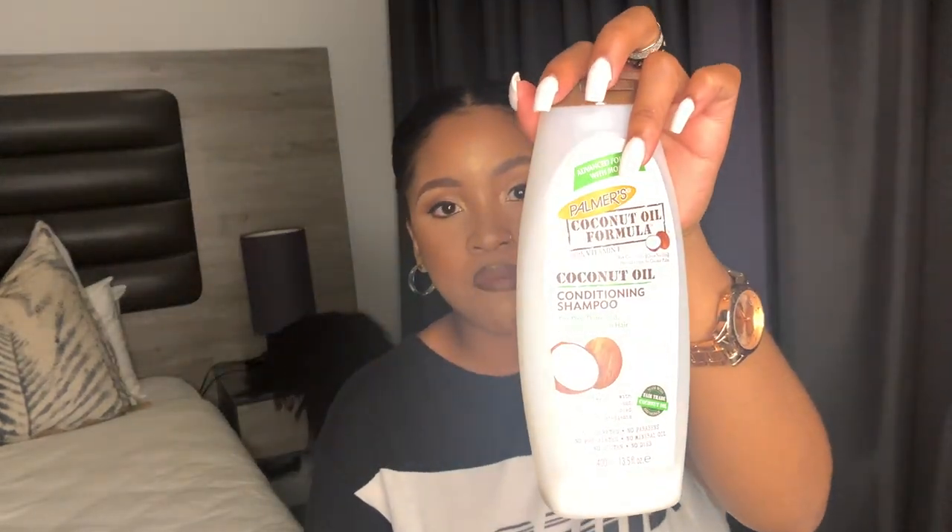Another thing I do is a scalp test. Once you're done washing, use your clean hands and rub an open palm on your scalp — if it's got a little bit of a smell, I just make sure I go in as much as possible with the apple cider vinegar, breaking down those bonds from scalp to tip. Then for shampoo I use this coconut oil conditioning shampoo by Palmer's — it's one of the best products, it's very nourishing. Once you break down the dirt bonds, you can use it to put back the nutrients your hair needs daily.